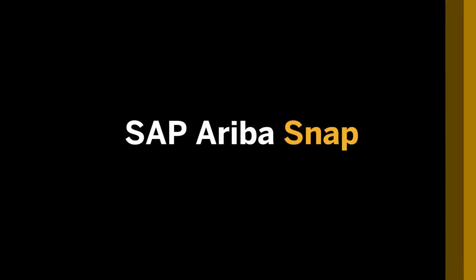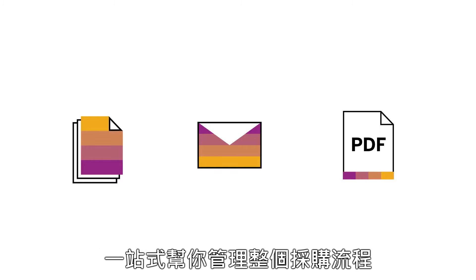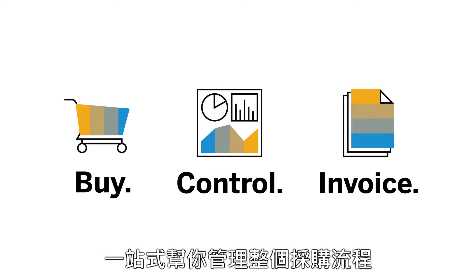Introducing SAP Ariba Snap. Replace paper, emails, and PDFs with a simple package that manages buying from beginning to end.